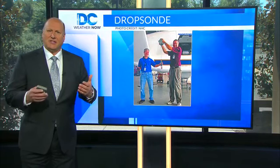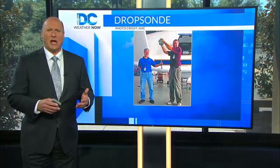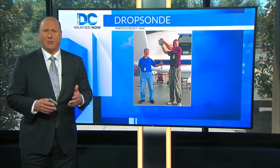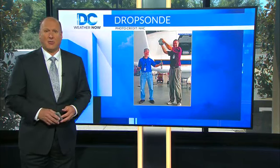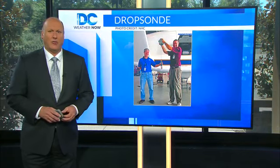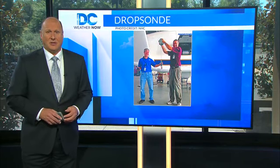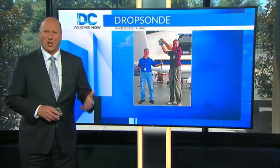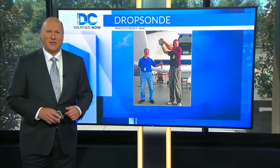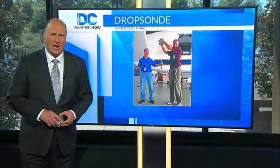As the instrument descends to the sea surface, it measures and relays to the aircraft a vertical atmospheric profile of temperature, humidity, barometric pressure, and wind data. This dropsonde information is slowed and stabilized by a small parachute, with one dropped approximately every 450 miles en route to and from the storm. The dropsonde system operator receives, analyzes, and codes the data for transmission by satellite, and this collected data is relayed directly to the National Hurricane Center in Miami.